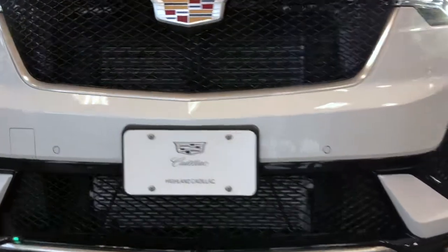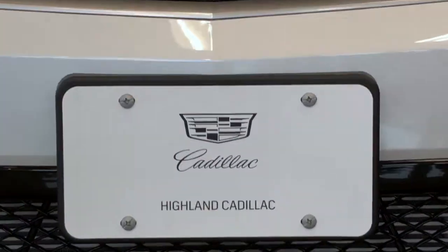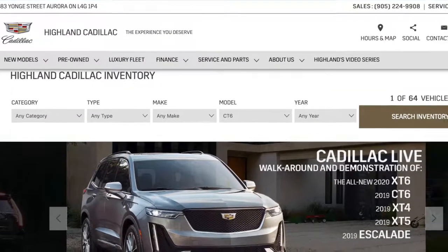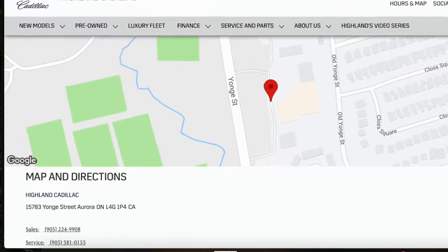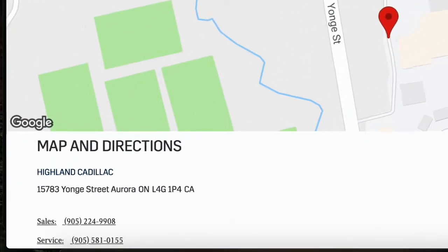If you have any other questions about our Cadillac vehicles or your own personal vehicle, please visit us at highlandcadillac.ca, or come down and see us in person at 15783 Yonge Street right here in Aurora, Ontario.